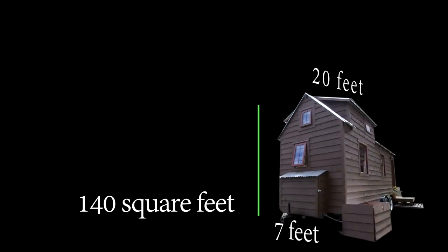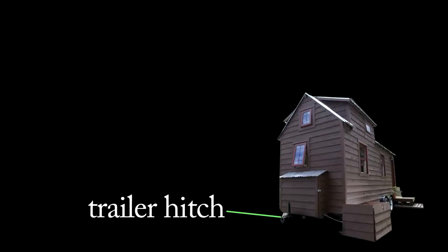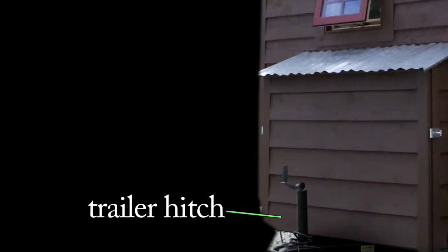It's about 140 square feet. So I don't have to worry about putting down roots in one permanent location. We're still young, we love to travel, and this house gives us that opportunity.